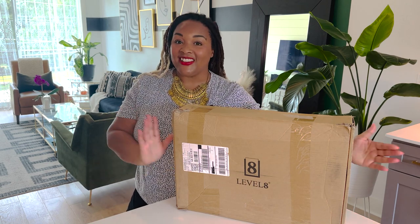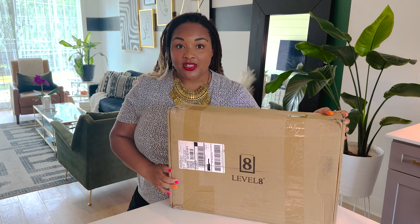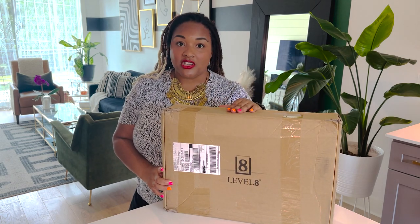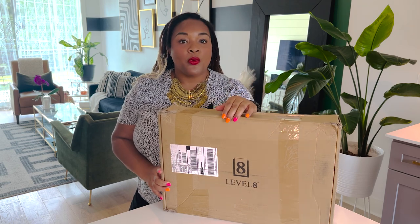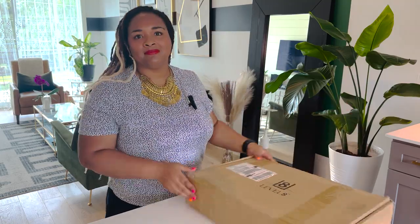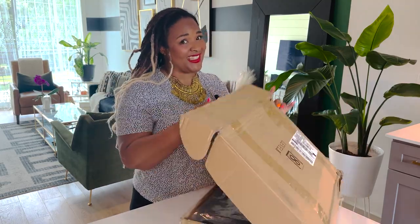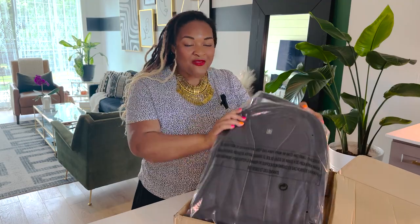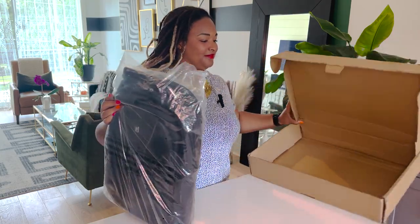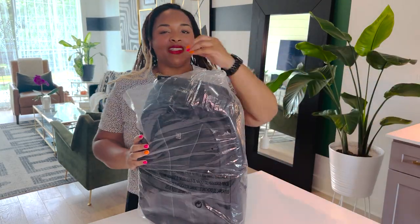Hey guys, welcome to Flirting with Travel, I'm Lexi, and today we're taking a look at the Level 8 Atlas laptop backpack. If I sound like I'm rushing through this, it's because I'm on my third time starting this unboxing. So this is a first impression, but it'll be my third first impression — your first first impression, which I think balances out to a second first impression. Okay, I'm going to get it together because you deserve a quality first impression.